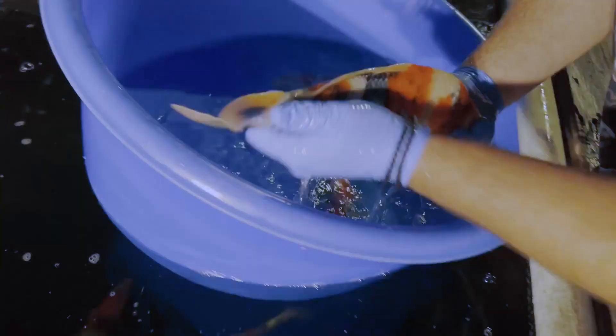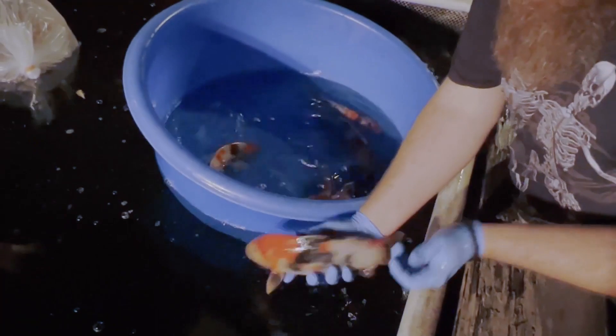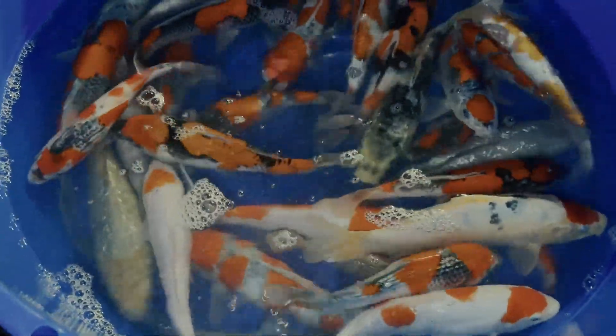One reason Koi breeders make Jumbo Tosai like this is to expose any major conformation flaws and get a better picture of important things like how big their backbone is, or their head size and shape. So when a Koi breeder sends you Jumbo Tosai, you can almost always be sure that there's good genetic material there — the Koi have the ability to grow really large. However, you can't be certain they'll send Koi with good patterns, and that's what I'm stoked about, because the patterns he sent on all of these are pretty dang good. The patterns are just awesome.